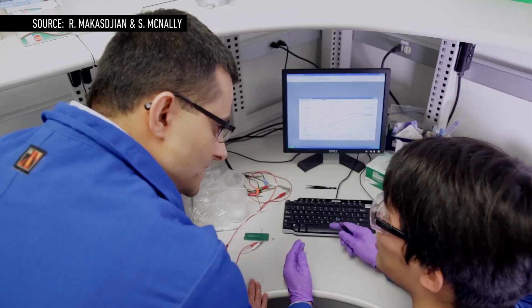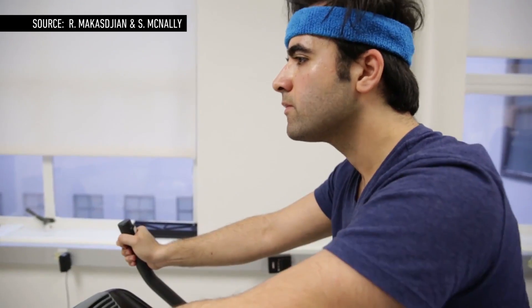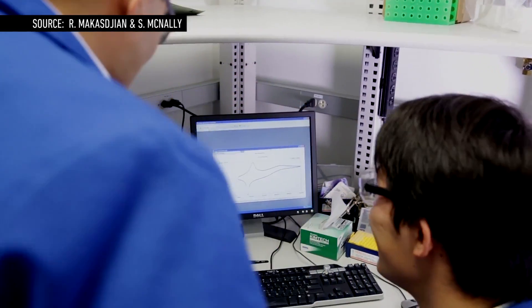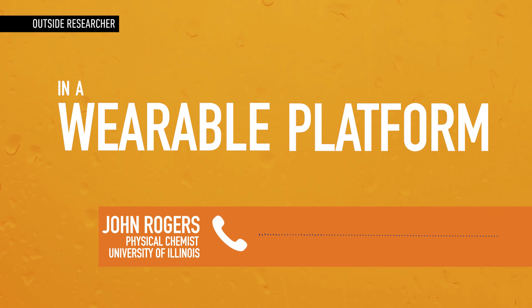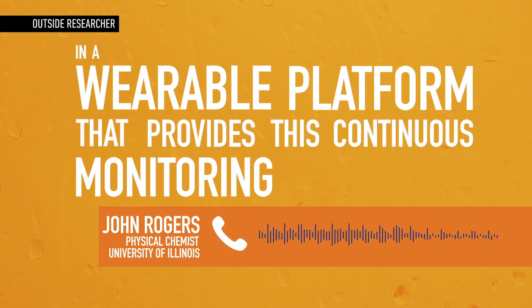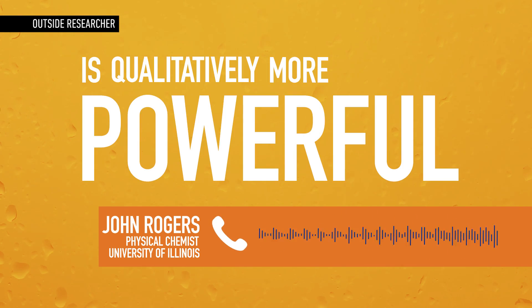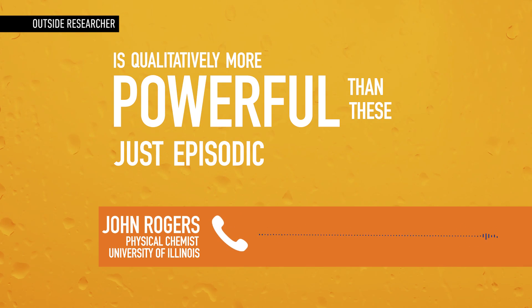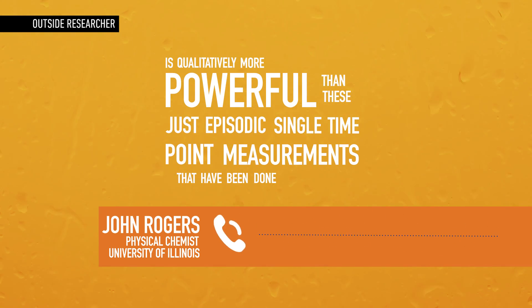The researchers tested this device on a dozen people as they exercised on stationary bikes or ran outdoors. They found that results were comparable to those generated by conventional machines. Putting all that together in a wearable platform that provides this continuous monitoring capability is qualitatively more powerful than just episodic, single time point measurements that have been done in the past.